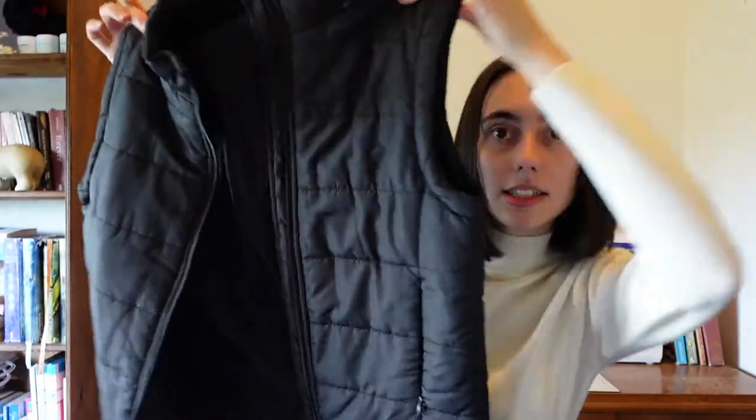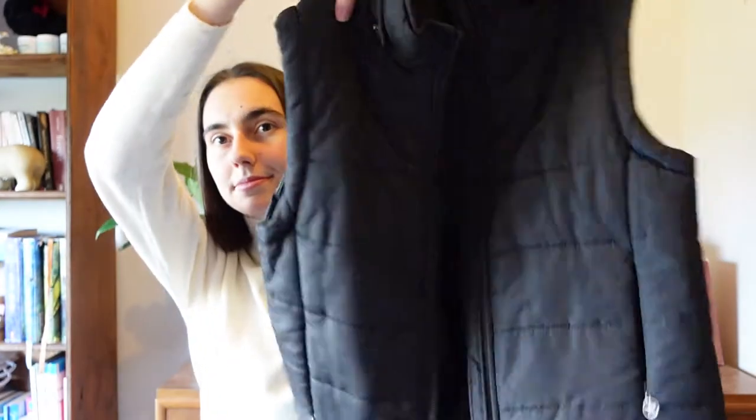Next up is similar but different — it is this black puffer vest. Same thing with the hood: I just don't have it attached at the moment, but I have that. There's not too much else to say about it, but I'm excited to wear it and style it different ways because, like the other vest, I've never really had a vest to style. I'm keen to give this a shot.